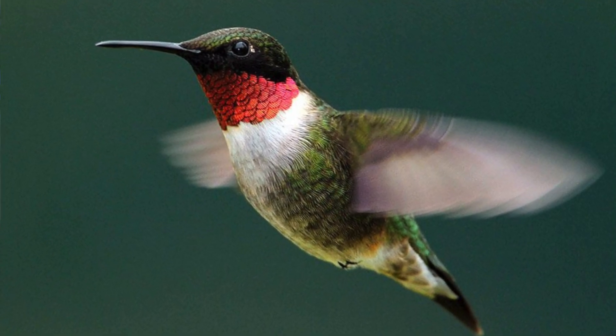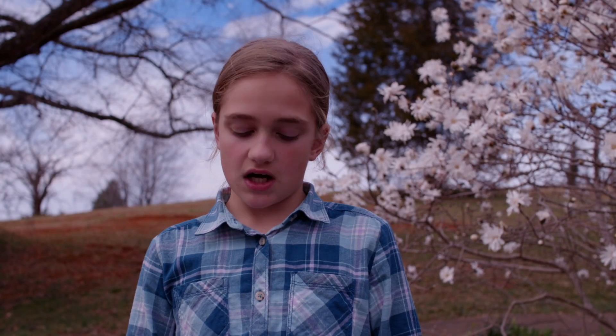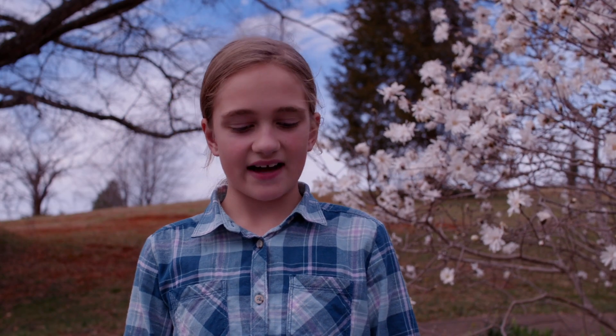The male performs a spectacular courtship in the spring when the female watches quietly. It has a long black beak. I love hummingbirds. Thank you for listening.